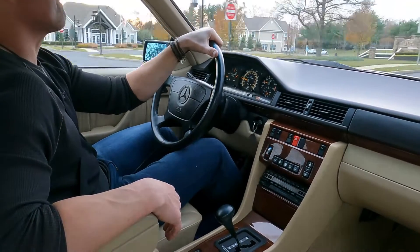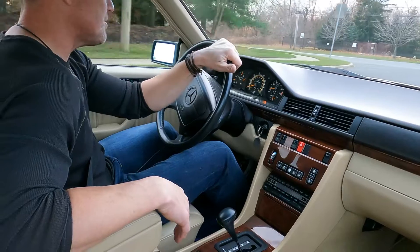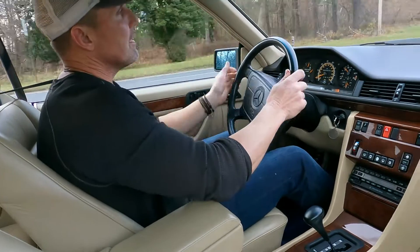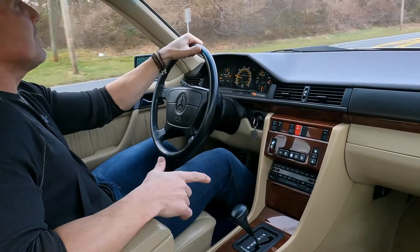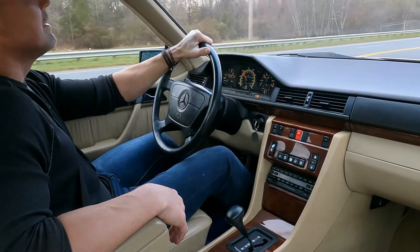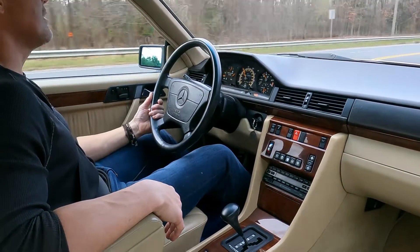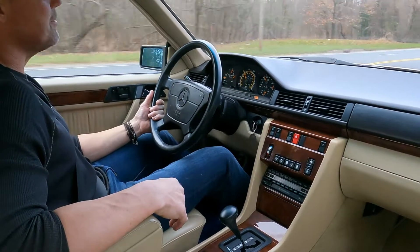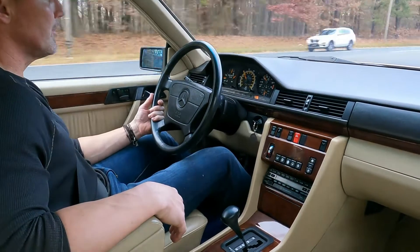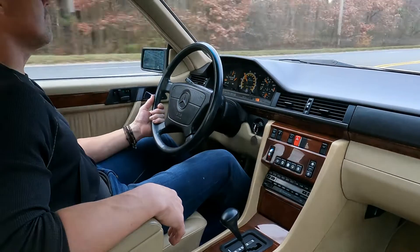These pillarless coupes are really some of my favorite designs from Bruno Sacco. I love the 560 SEC — another one of my favorite cars — but out of the two, as much as I love the 560 SEC, I prefer this as a driving car. The 300 CE and the E320 Coupe just handle better. It's more of a driver's car — more responsive, more nimble on the road. You can see how tight this car drives; it tracks down the road laser straight.